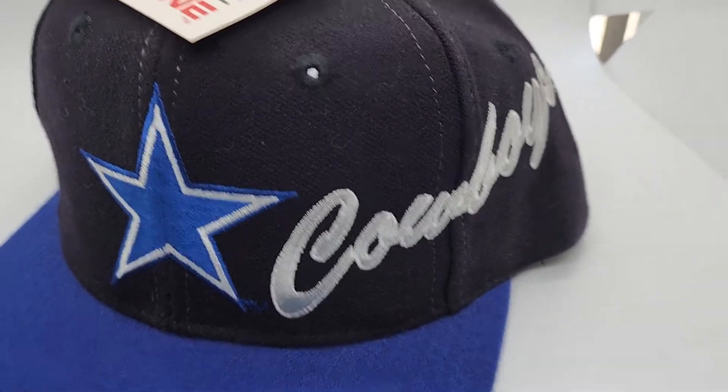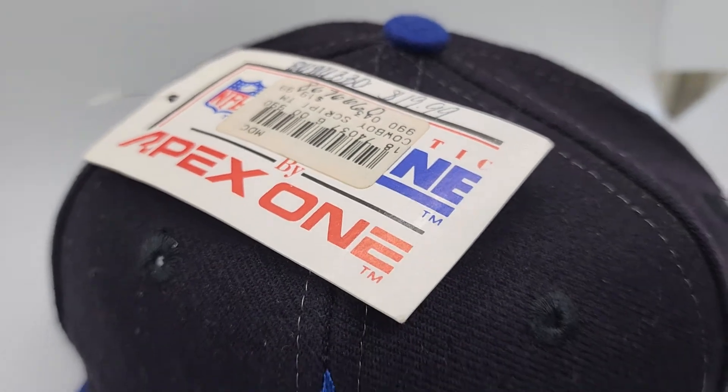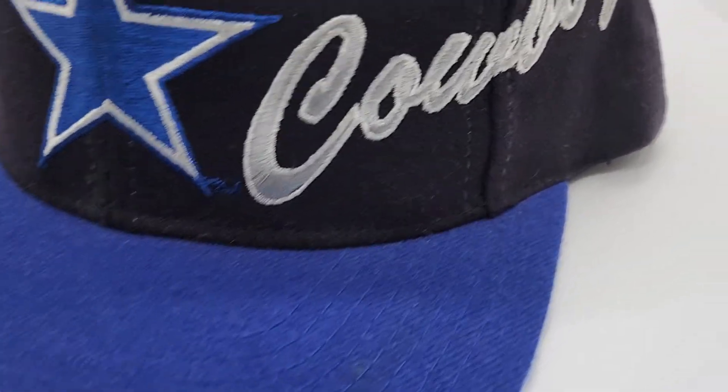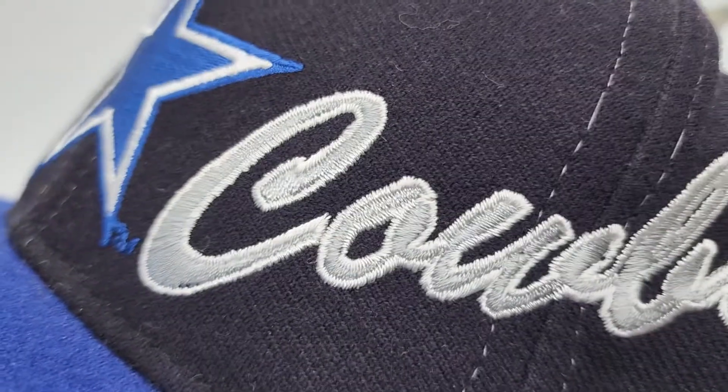This is a vintage, new with tags, new old stock, beautiful Dallas Cowboys cap hat. Colors pop on this thing. It's never been exposed to sun. It's not faded at all.